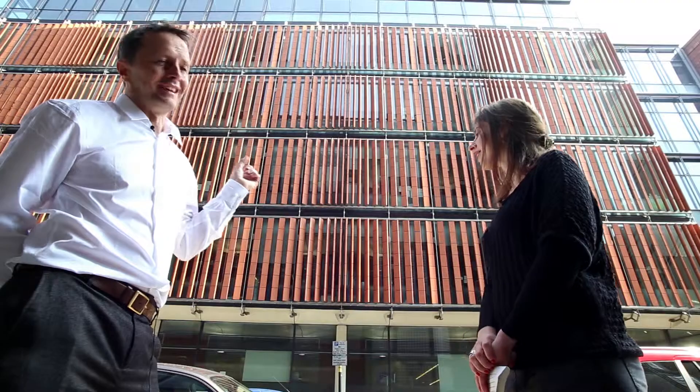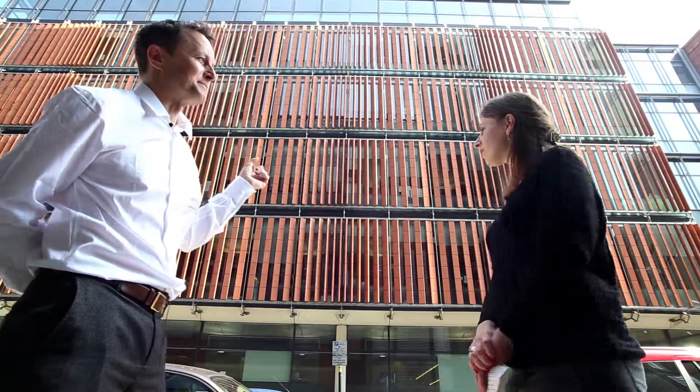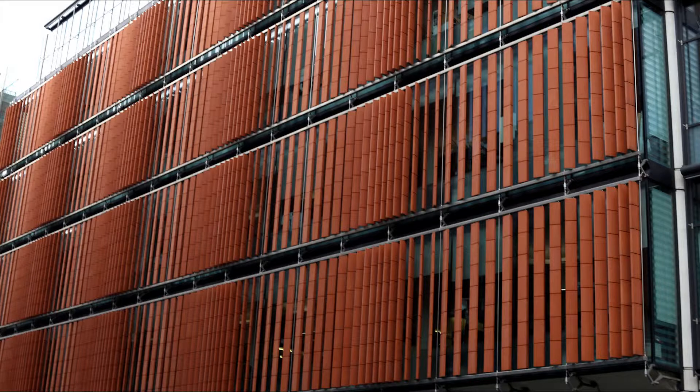UCL were quite concerned with how they were going to clean the windows, even though in my experience it's pretty unlikely they'd ever actually be cleaned. However, it is possible to get in there with a cherry picker and reach through to clean the windows, and the architect himself had to demonstrate that.